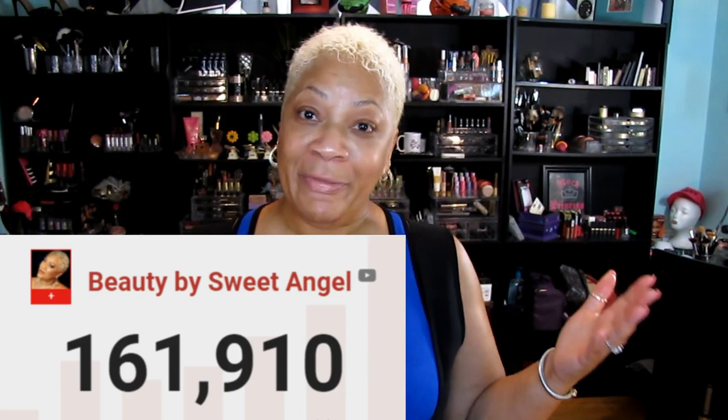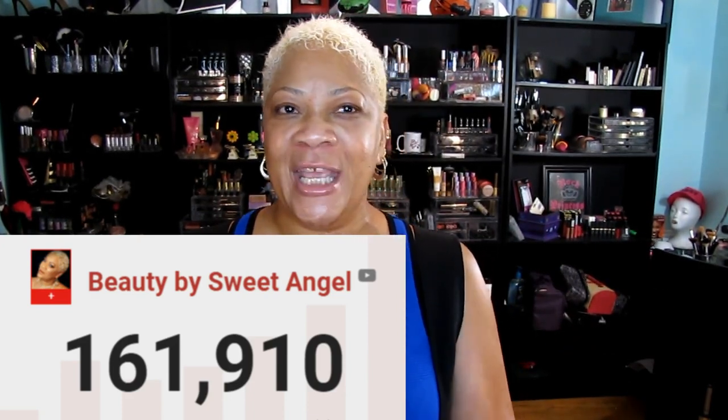I've got a lot of reviews to do, thanks to y'all. I love y'all so much and I appreciate every single one of you for spending time on the channel — 'Life with Sweet Angel' as well as 'Beauty by Sweet Angel,' over 161,000 subscribers over there. And 'Life with Sweet Angel' is growing day by day — we're over 1,100 heading to 1,200 subscribers. That's so beautiful, I'm so choked up, I love y'all for real.